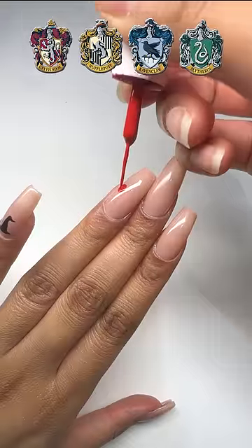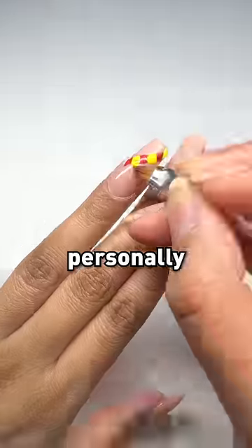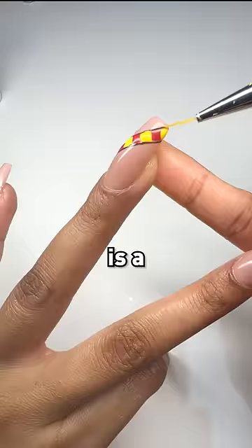Now I'm doing one of the Hogwarts house's scarf. Can you guess which one? And of course, it's Gryffindor. Personally, it's my favourite house, but Slytherin is a close second.